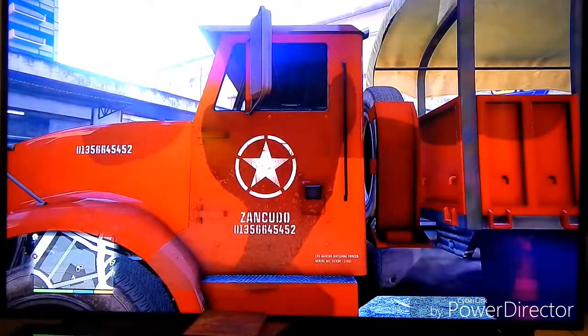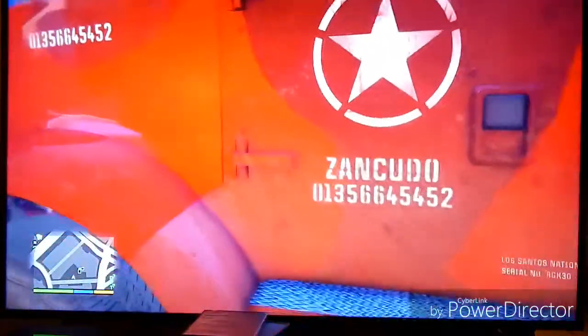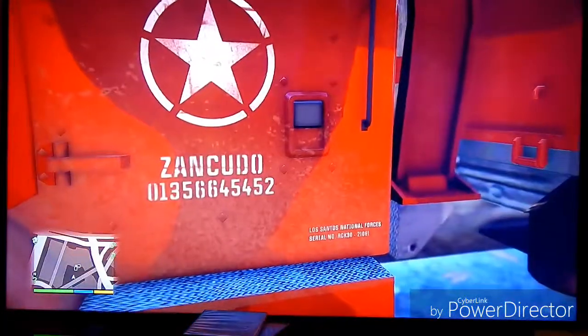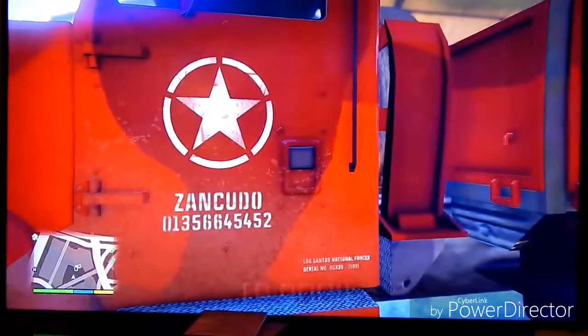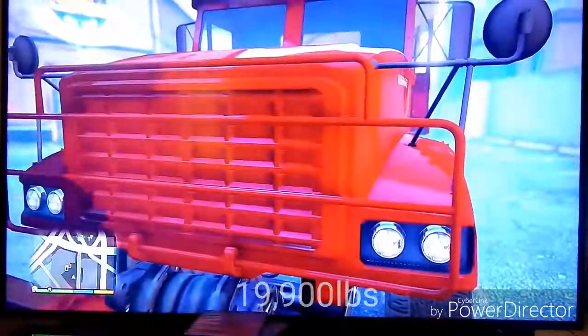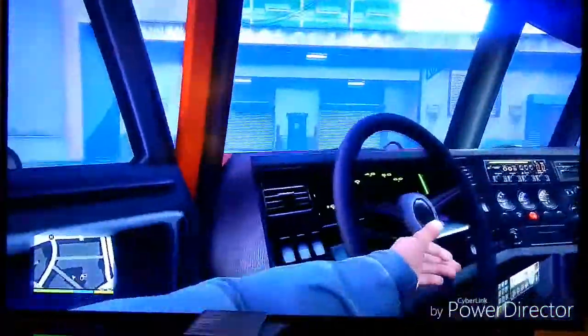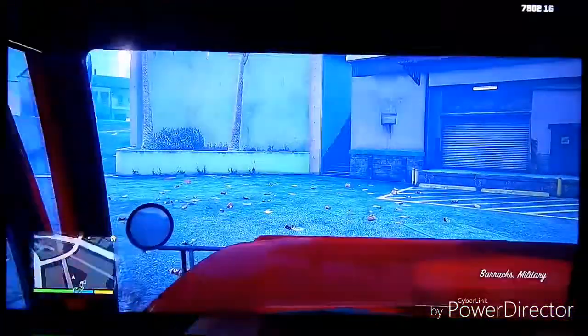It weighs 10 tons. I looked it up on gtabase.com — which I'm going to link in the description — and it weighs 9,000 kilograms, which equals roughly 20,000 pounds. That's 10 tons, and since it's the Barracks, I call it the B10: Barracks 10 tons.